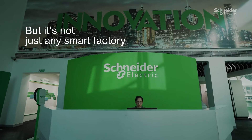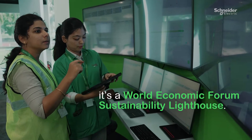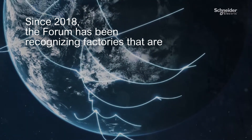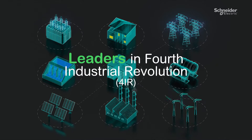But it's not just any smart factory — it's a World Economic Forum Sustainability Lighthouse. Since 2018, the Forum has been recognising factories that are leaders in the fourth industrial revolution.